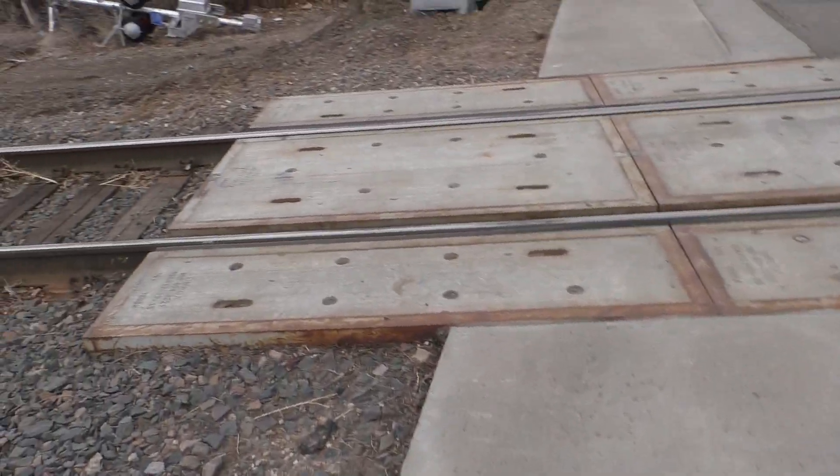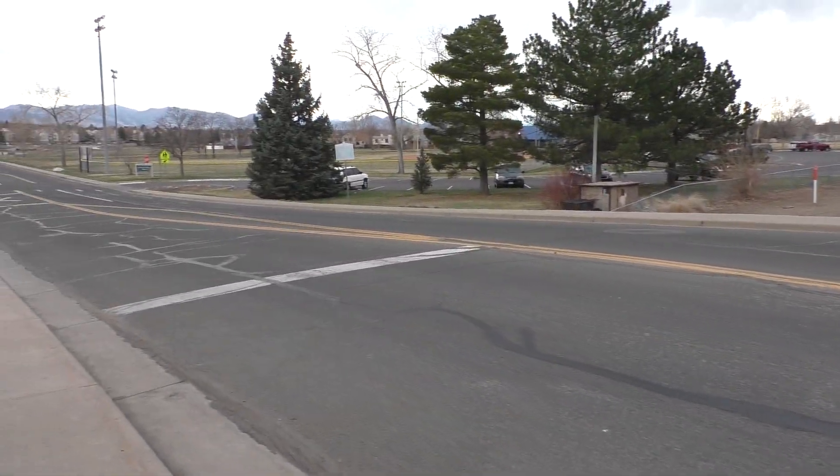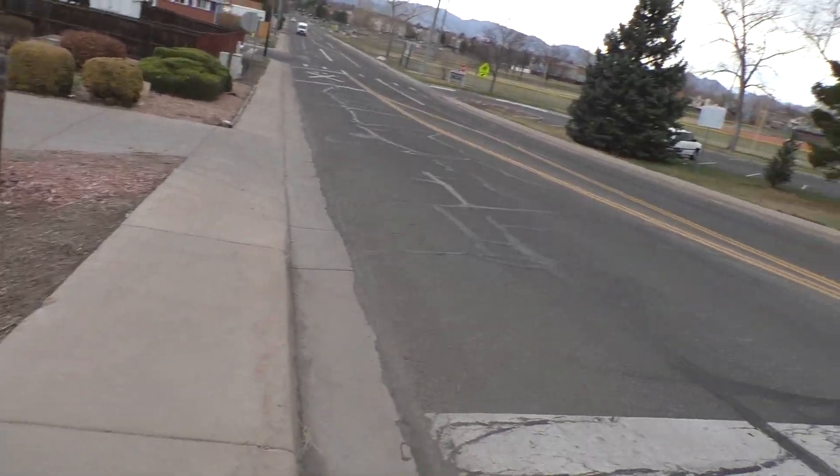It's just two gated signals. It looks like they're not putting any quad signals, so this crossing is not being quiet zoned, which is something good. Keep on looking that way in case the train does come.